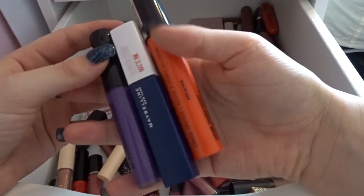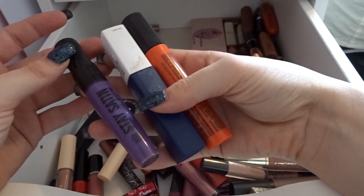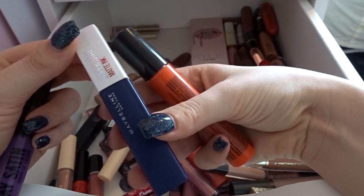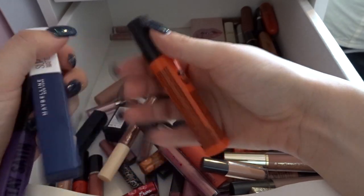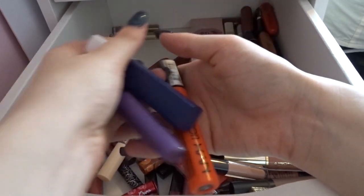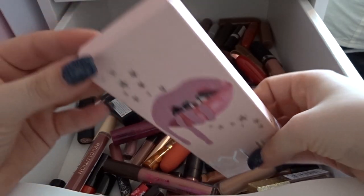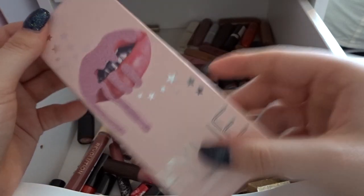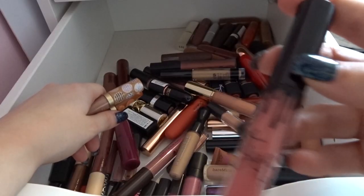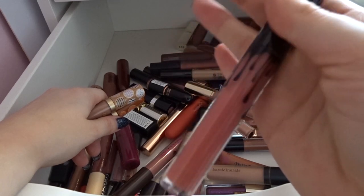These three I bought for my Infinity Stone series and I'm going to get rid of all of them — one was a disaster if you watched the Power Stone video. I do really like the formula but I will never wear blue or orange lipstick again, so I'm getting rid of these. I have a Kylie lip kit in shade 20 which I'm keeping because I spent a lot of money on it. And this is the Harmony liquid lipstick by Kylie, the velvet one, so I'm keeping that as well.